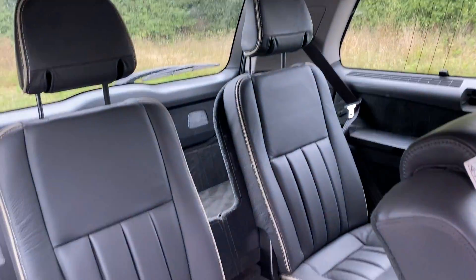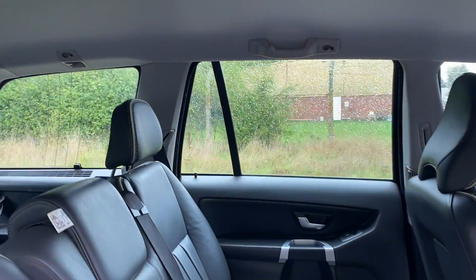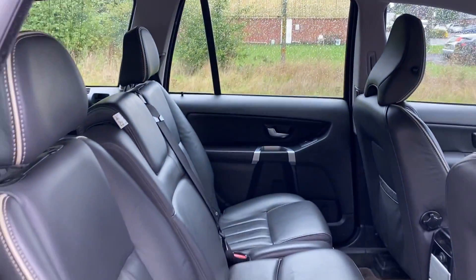And there are your third row seats. And there is your centre row of seats.